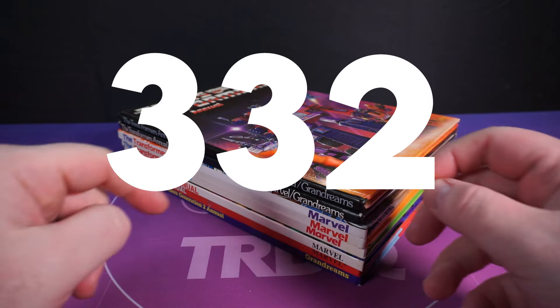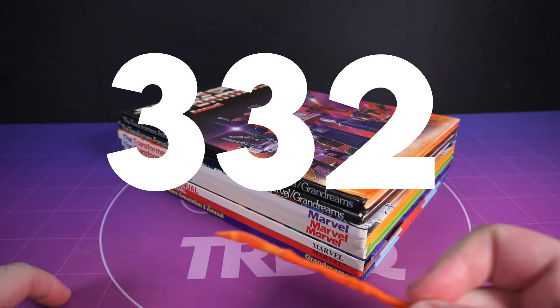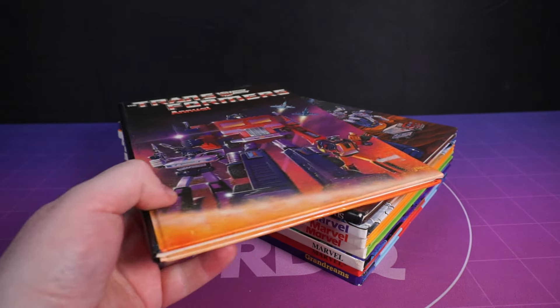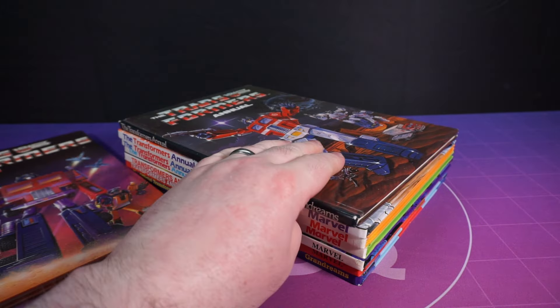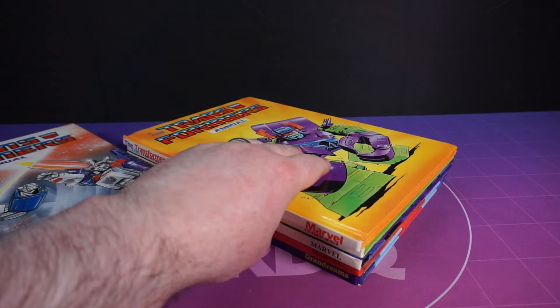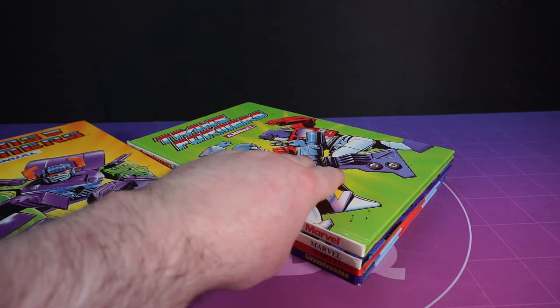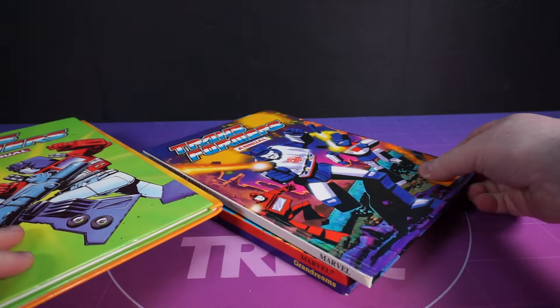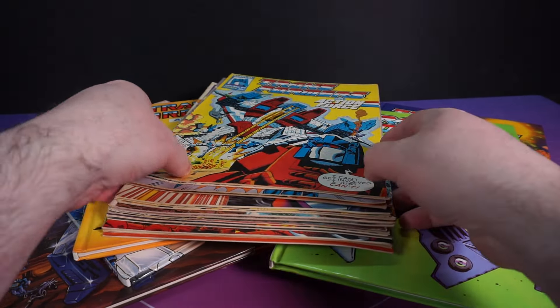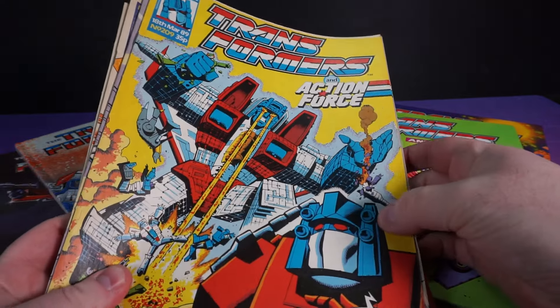Folks, we did it — episode 332 of TRDQ. Now the number 332 is a bit of a special number for Transformers fans — well, some Transformers fans of a certain age, and also just in the UK — because the beloved Transformers Marvel UK comic ran for that exact number of issues, running from 1984.